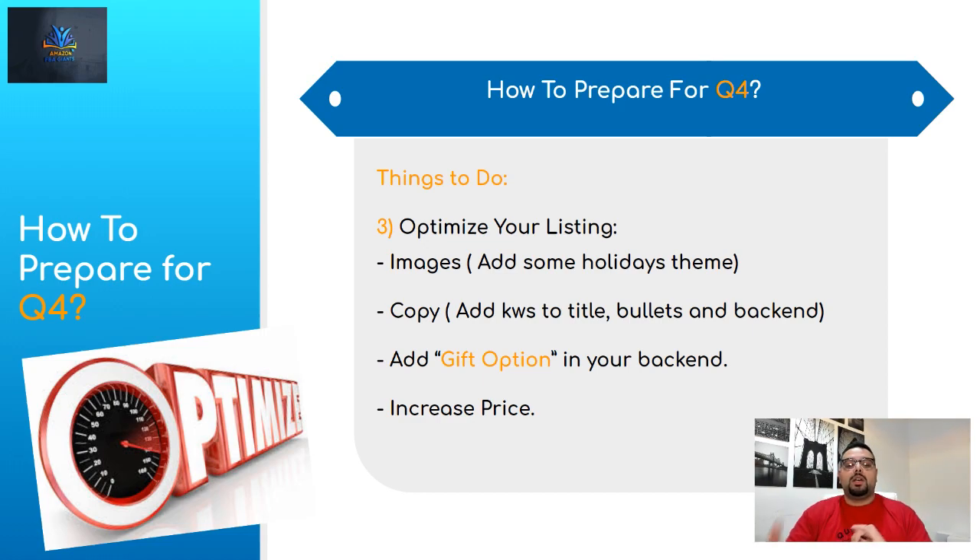When you optimize your listing, go to the offer tab at the bottom and make sure the gift option is checked. With gift option enabled, Amazon can wrap your product in a nice gift wrap and exclude the price — so when buyers send it as a gift, the recipient gets it in beautiful packaging. Buyers pay extra for this, and it's a very good thing to enable on your listing.